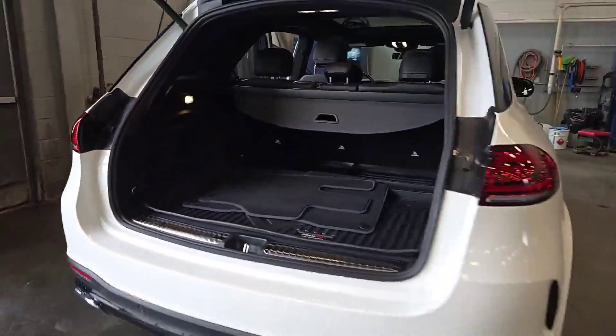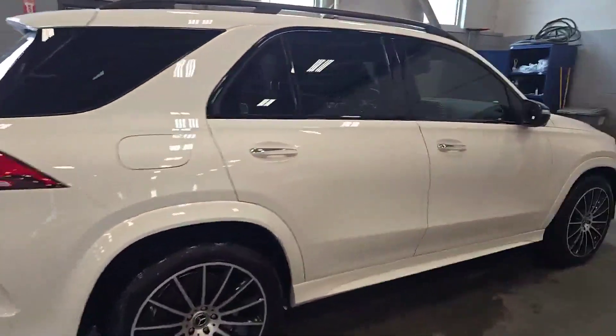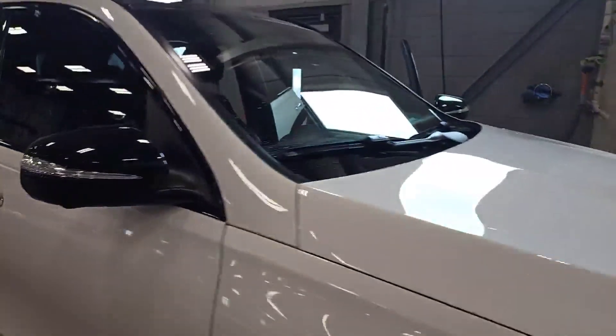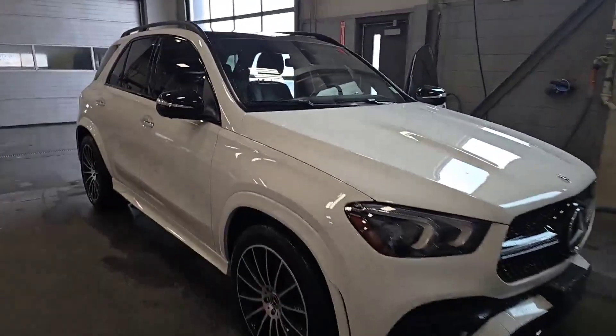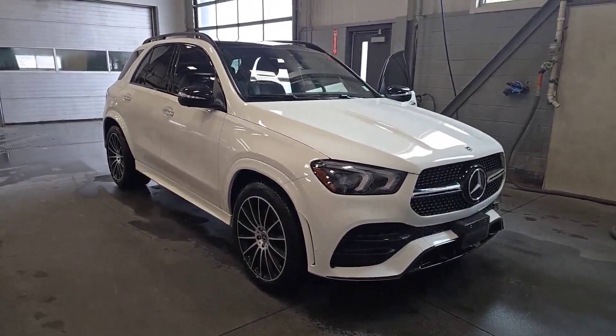So if you or anyone that you might know is looking for an absolutely gorgeous SUV like this, please give me a call. It's Tony Yang at 519-859-9264. Once again, the number is 519-859-9264. Thanks for watching. Bye for now.